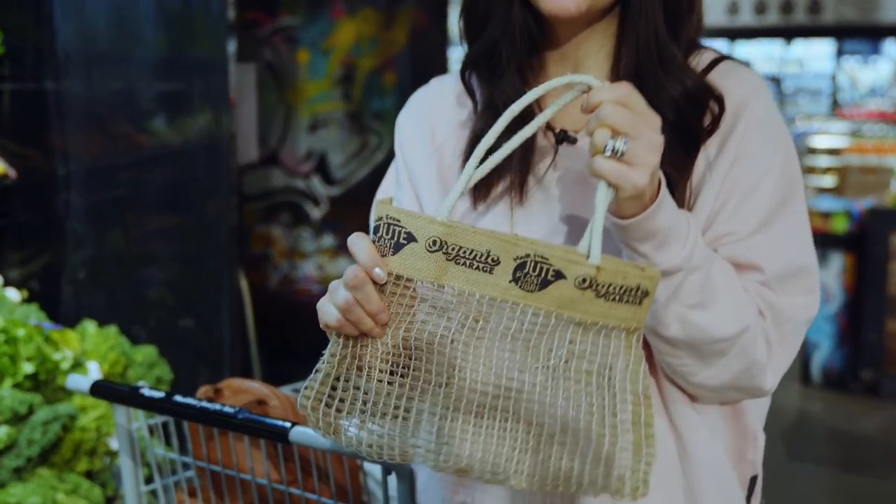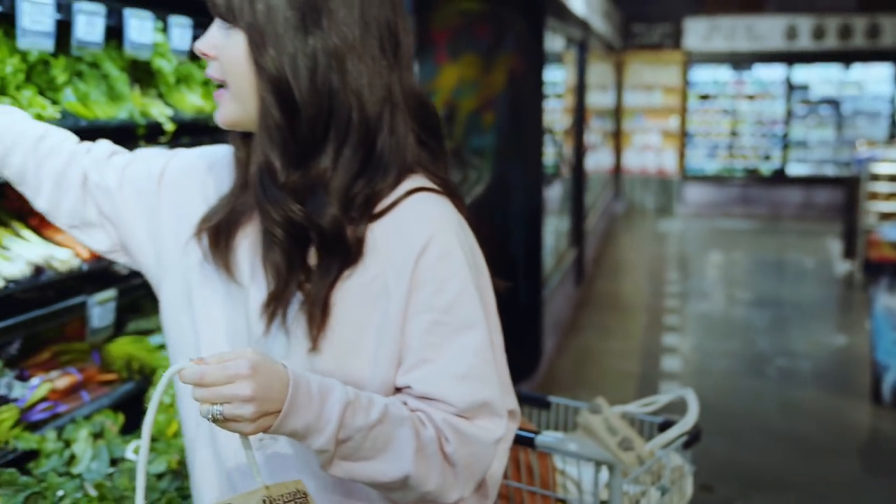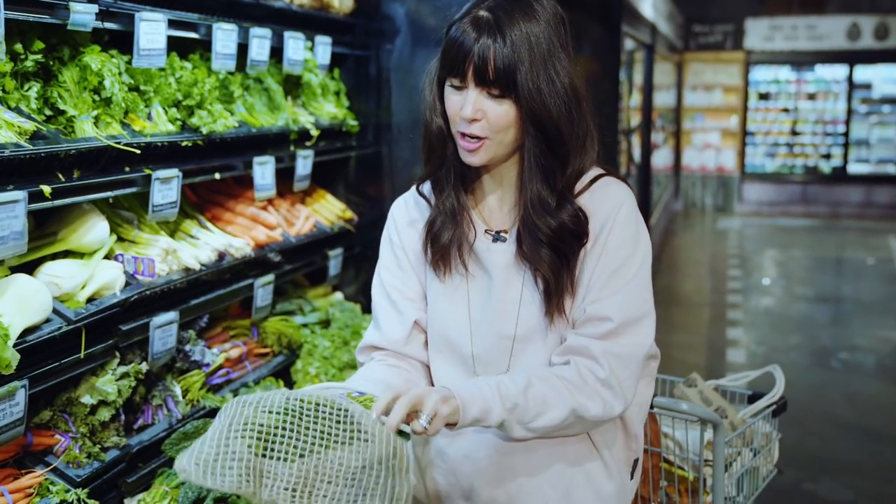My next point is to limit plastic as much as you can. I have this cute little reusable produce bag that is great for things like leafy greens and fresh herbs.